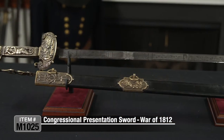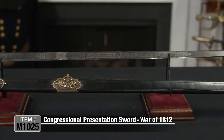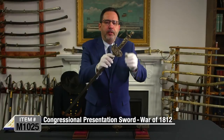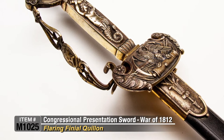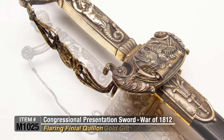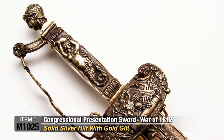This is an incredible piece of silversmith work from the early period of our country — the workmanship is just incredible, finest detail possible. The quillon here terminates above the blade in a flaring finial with floral directions, and the entire hilt is solid silver with gold gilt covering it.